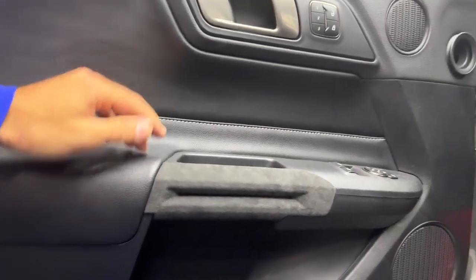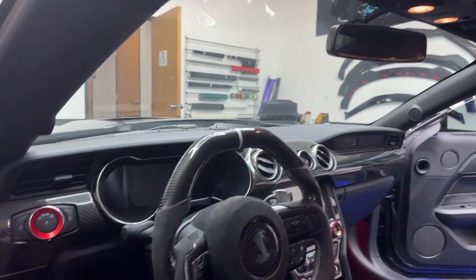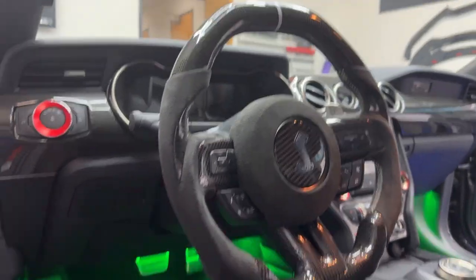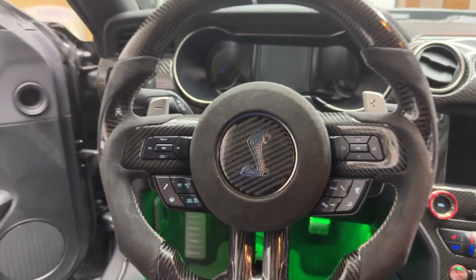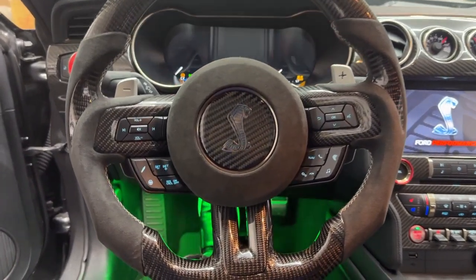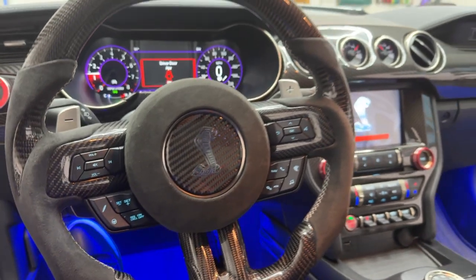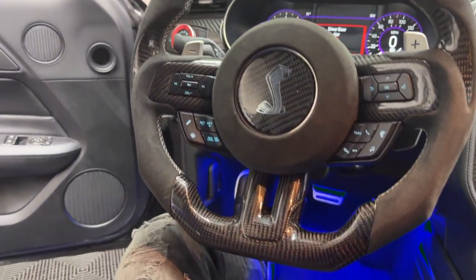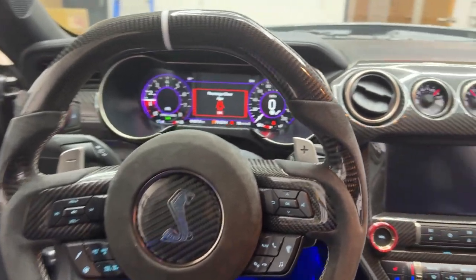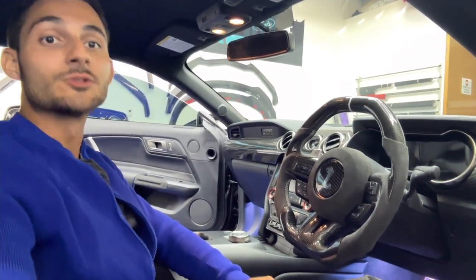We also have the suede alcantara covers for the door handles that we just released at Next Gen Speed to match. Cannot go wrong with that — got the full carbon dash, full carbon radio, and now the full carbon steering wheel. Hell yeah, cannot go wrong with that at all on the Shelby, to match with the snake and everything. If you guys are interested in these steering wheels, make sure to check out nextgenspeed.com, link in the description below. It's handmade for any model, any vehicle, anything you want — we've got you covered.